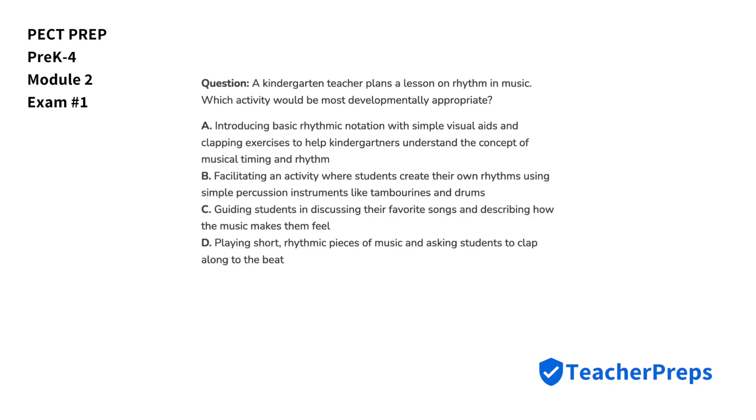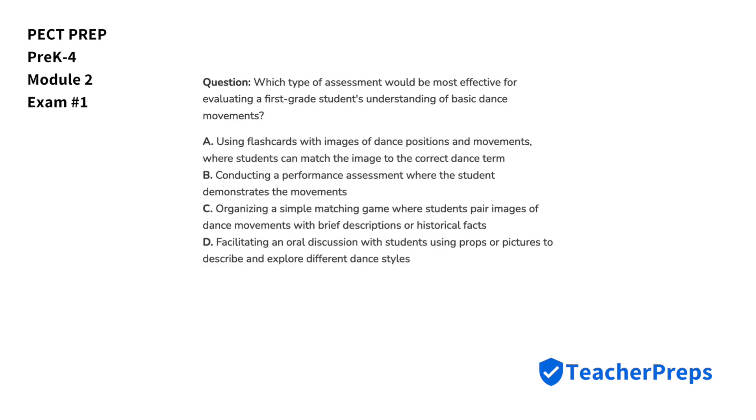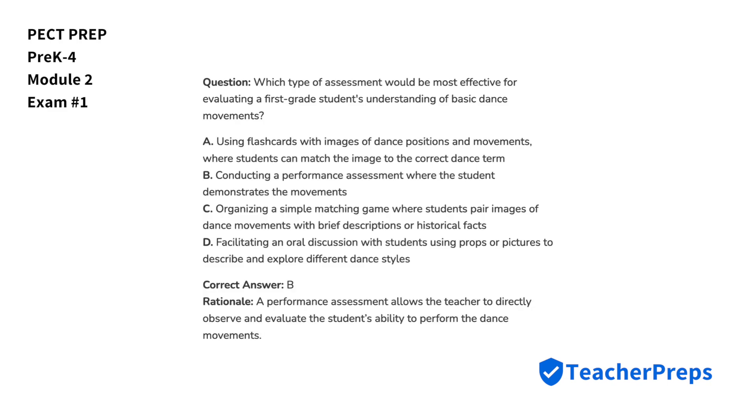A kindergarten teacher plans a lesson on rhythm in music. Which activity would be most developmentally appropriate? The correct answer comes from letter B. Creating rhythms with percussion instruments allows young children to explore and understand rhythm in a hands-on, developmentally appropriate way. Which type of assessment would be most effective for evaluating a first-grade student's understanding of basic dance movements? The correct answer comes from letter B, because a performance assessment allows the teacher to directly observe and evaluate the student's ability to perform the dance movements.